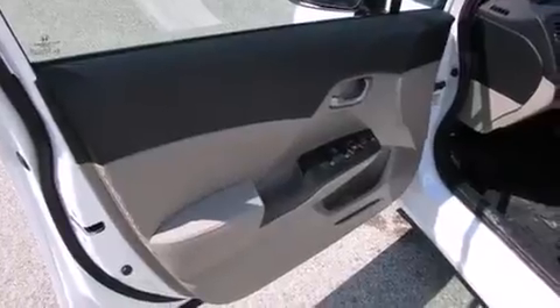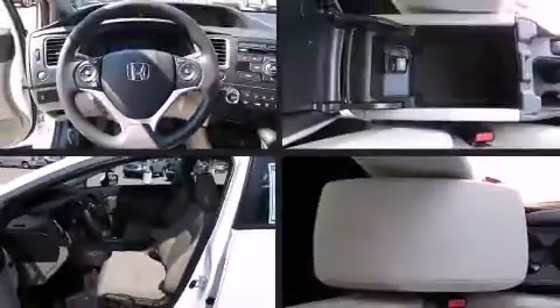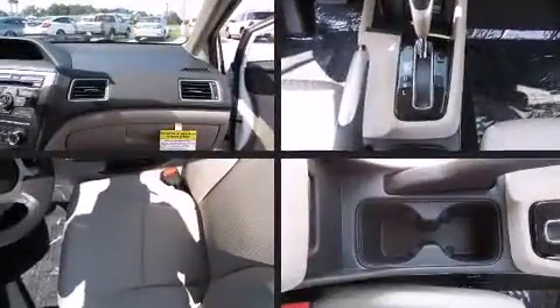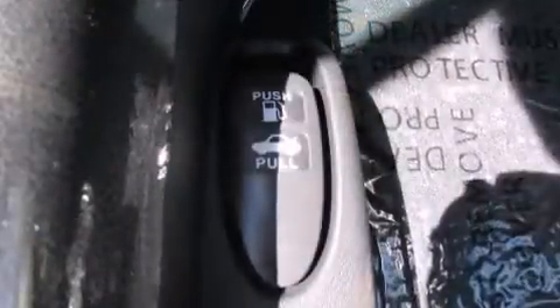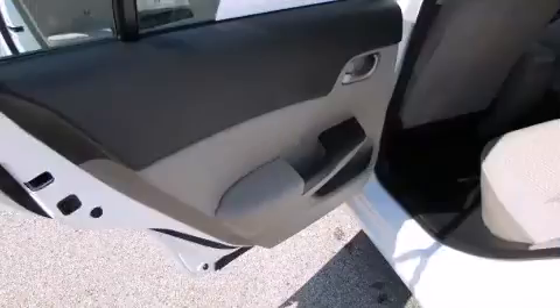It's equipped with tons of terrific amenities that won't break your budget, such as remote keyless entry, a tachometer, a trip computer, and more. Audio features include a CD player with MP3 capability, steering wheel mounted audio controls, and four well-positioned speakers.